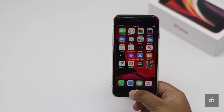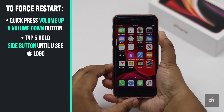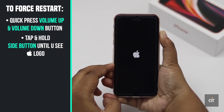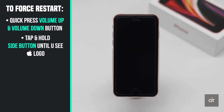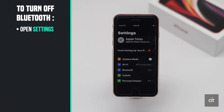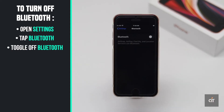You can do a force restart to fix minor software issues — it often fixes the problem. If there are Bluetooth devices paired with the iPhone SE 2, the sound could be transferred to those devices, which could be causing the problem. You can turn off Bluetooth to fix this issue.